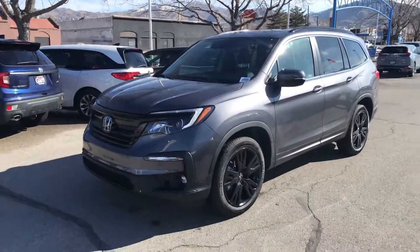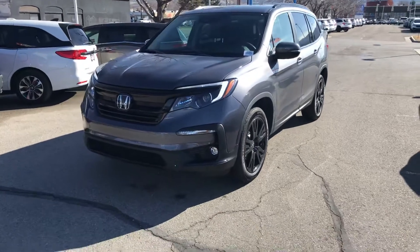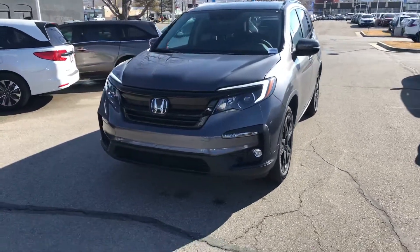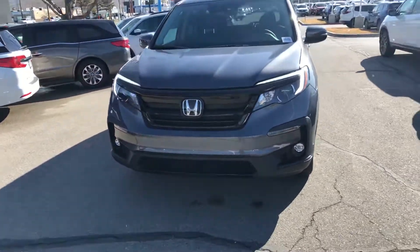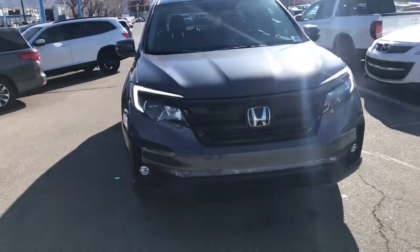Good morning, it's Dave Hustad with Ken Garfonda Downtown. I wanted to send you a quick video of this 2021 Honda Odyssey SE. It is modern steel gray with black leather interior. The SE is a new trim that just came out in 2021.